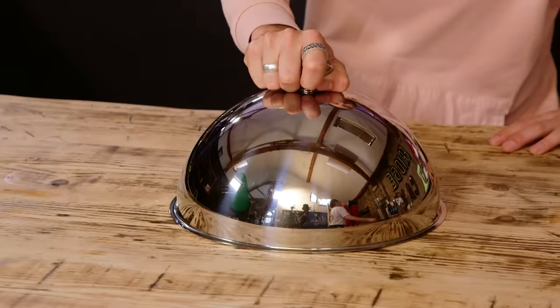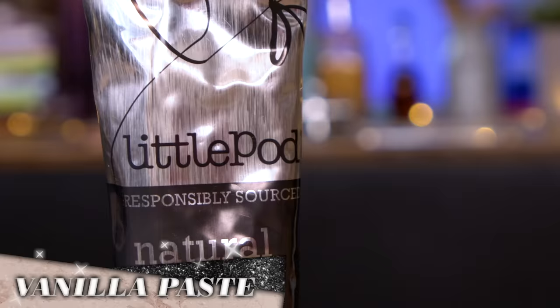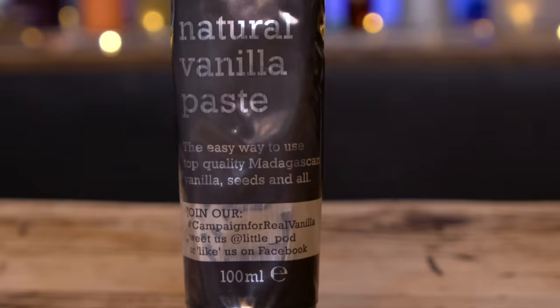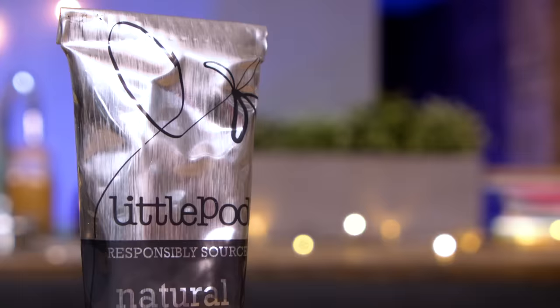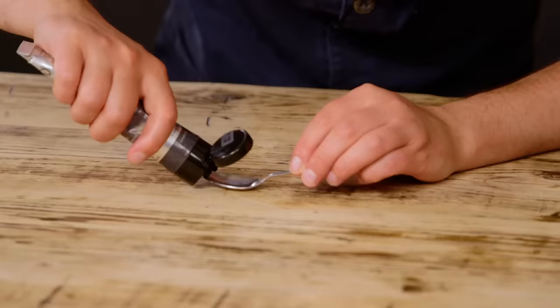Bring on product three! Natural vanilla paste — this is the Little Pod vanilla paste. It's a natural flavouring made from Madagascan bourbon vanilla pods. Each tube is bursting with extracts from at least 20 pods, making it a super ingredient for sponges, custards and ice creams. They say one teaspoon equals approximately one vanilla pod. I'm already scared about this because I know it's going to be expensive, because of how expensive vanilla is.